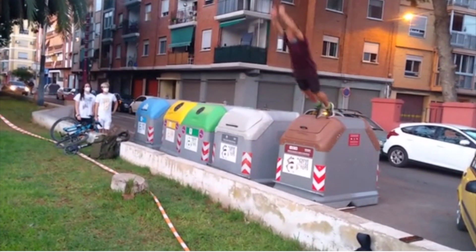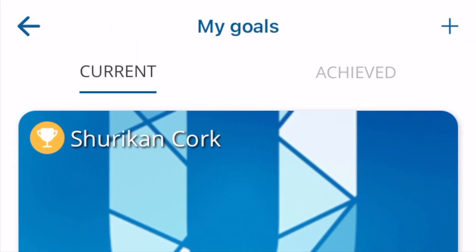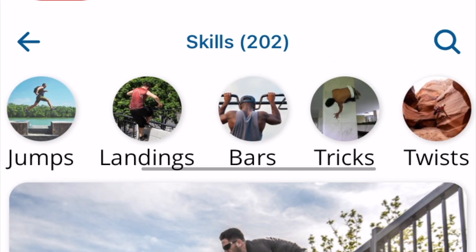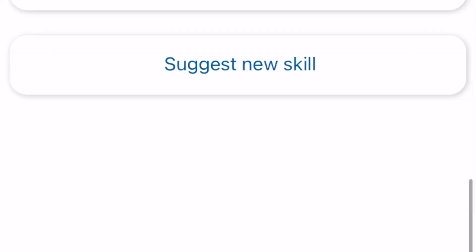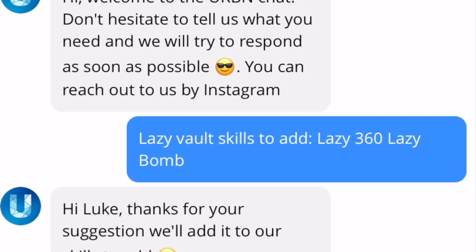That way you can view that skill in context. If it's a new skill that you want to learn, you can set it as a goal for yourself and keep track of your progress with it. If you don't see a move in there that you know about, there's a Suggest New Skill button at the bottom that allows you to message Urban Jumpers with your suggestion.